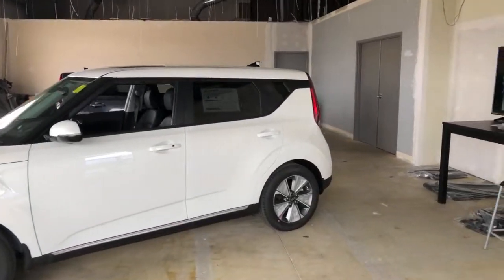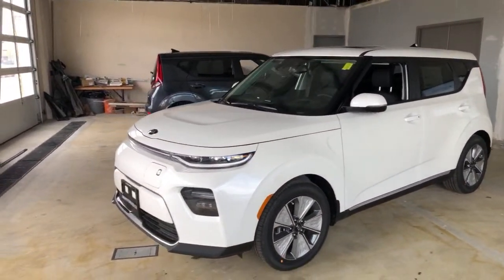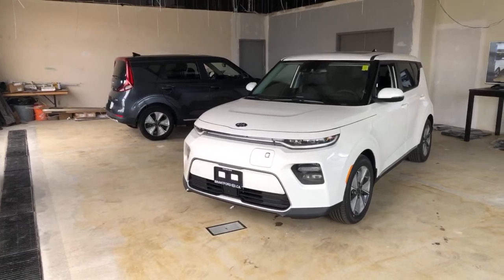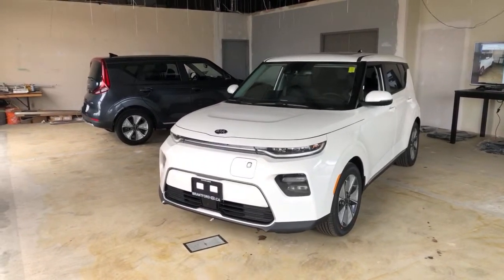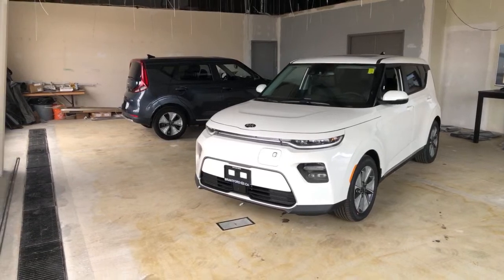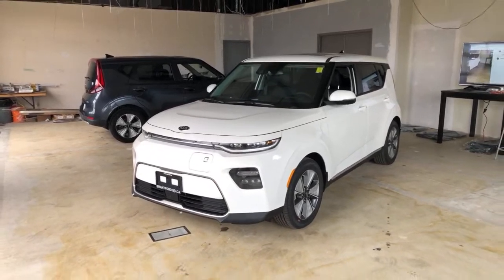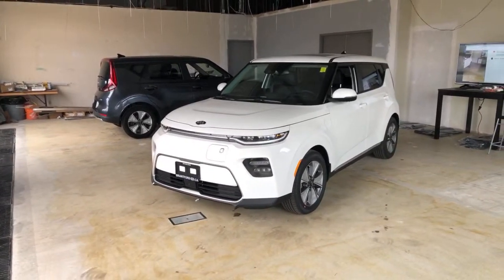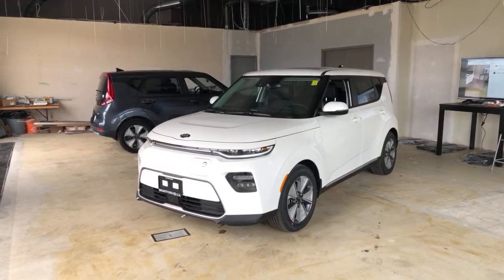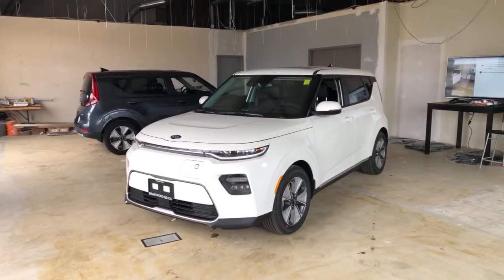Now let's dig into these cars. We've done live EV videos before, and I'm setting myself up for failure on a Monday afternoon because we usually have fewer people tuning in live for EV videos — but they tend to do quite well over time. I've got my personal car behind there, the low-range Kia Soul rated for about 248 kilometers, and this one is the higher range rated for 383 kilometers. You can ask me any question you want about these cars.